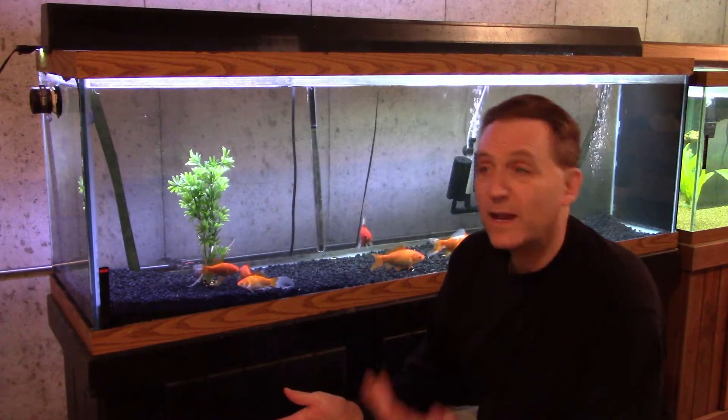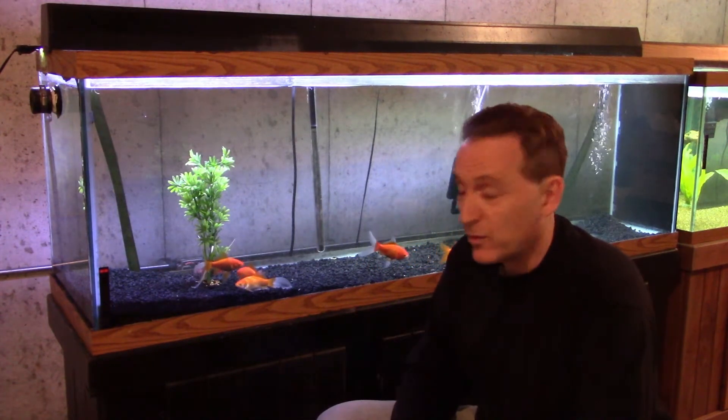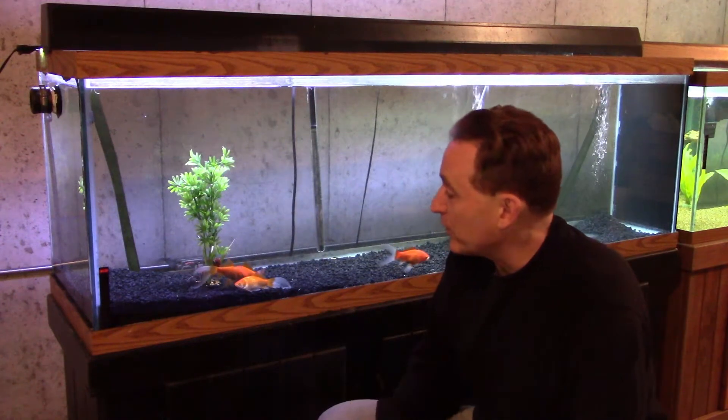Now, there could be a difference between having Oscars in there versus goldfish, but I'm really happy with the way it's turned out. And these guys are growing really nicely.